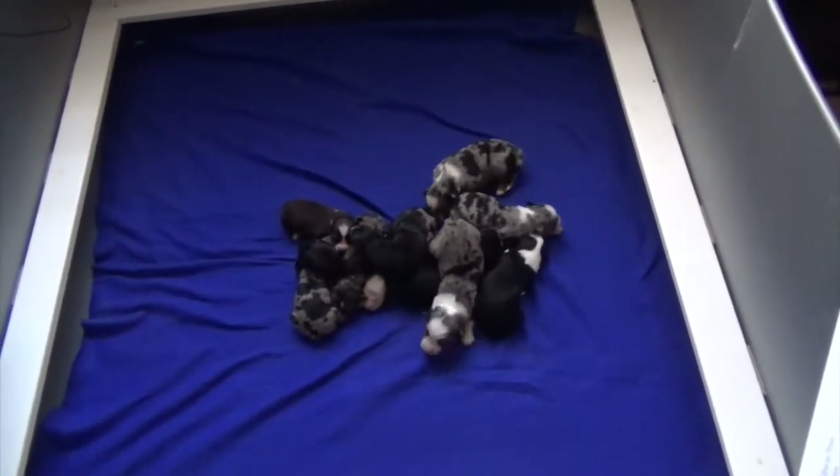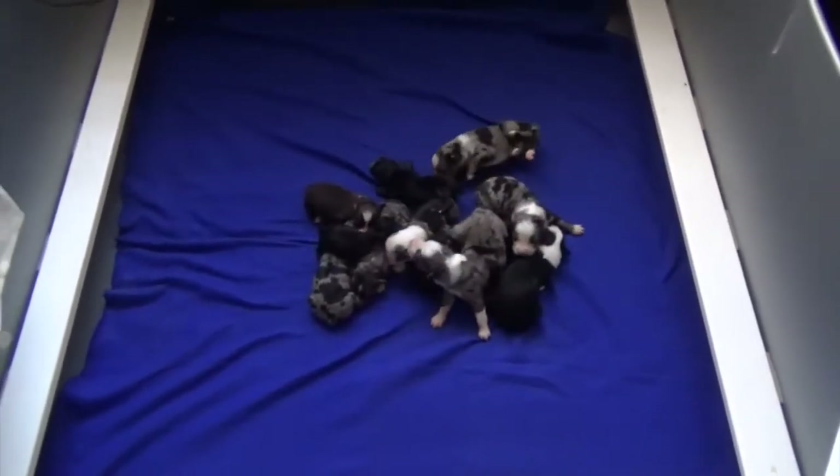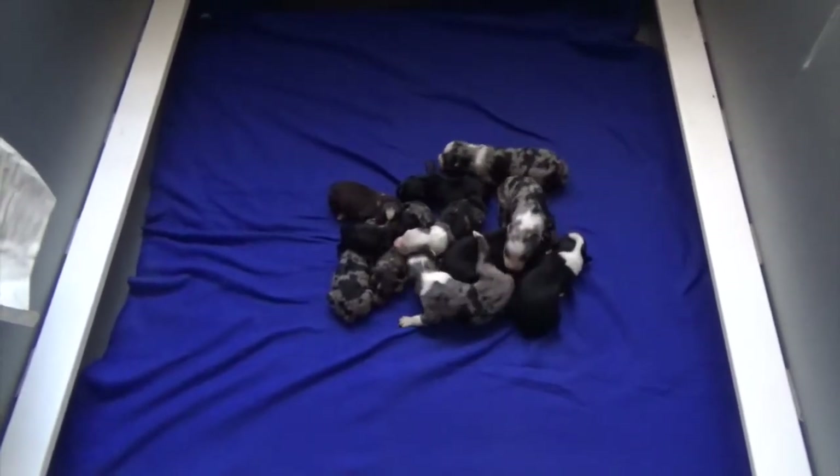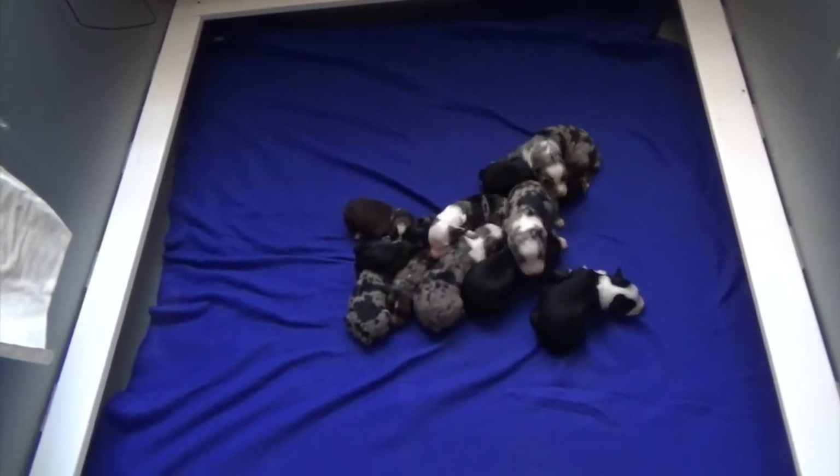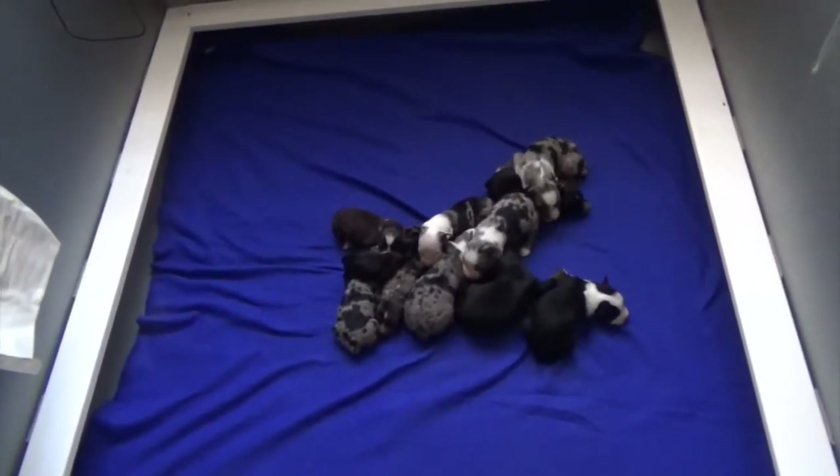Here's Tesla's 11 puppies. She did not have any red merles. She had a bunch of blue merles, quite a few black tris, and one red tri.